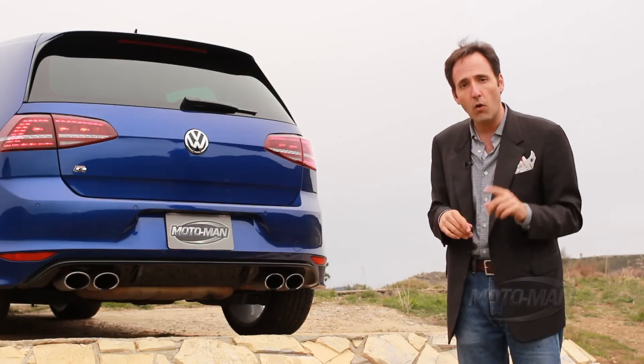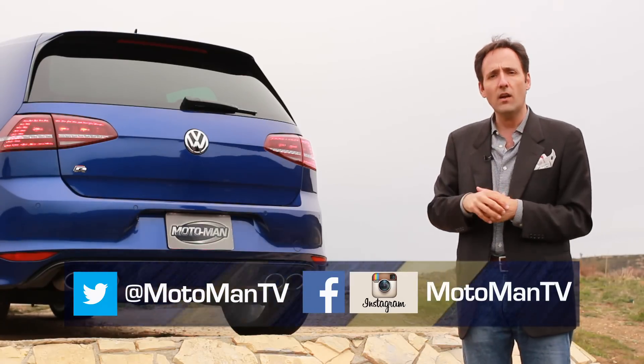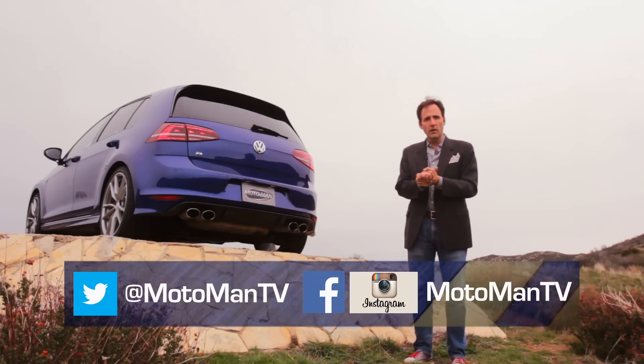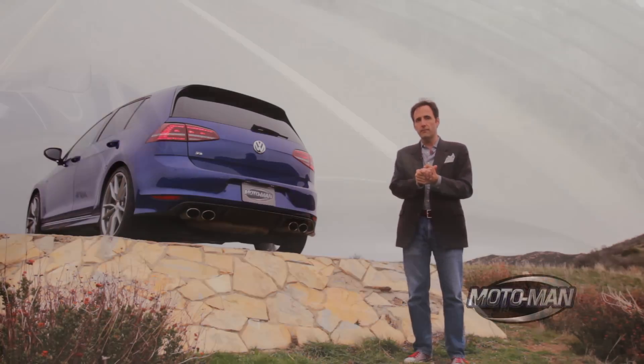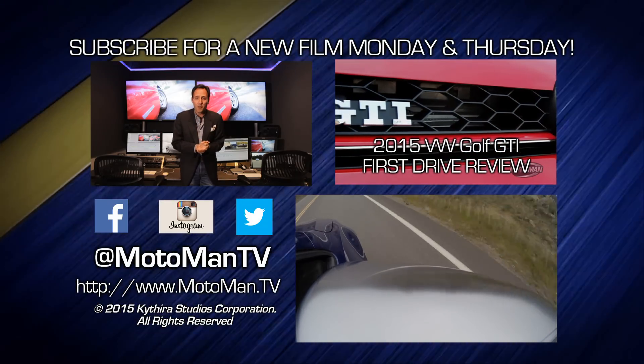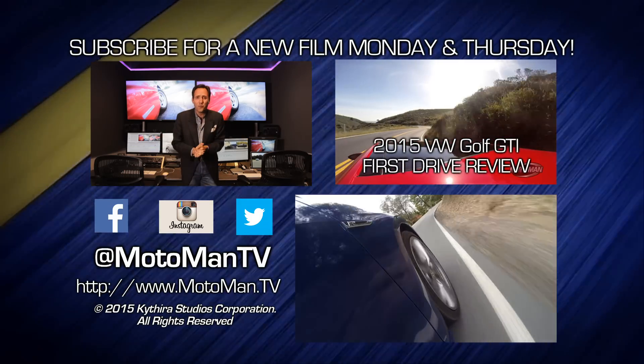Let us know in the comments below or via our social media at MotomanTV — Facebook, Twitter, and Instagram. Click here to subscribe and click here to watch one of our 350 other episodes. Most importantly, share us with your friends.